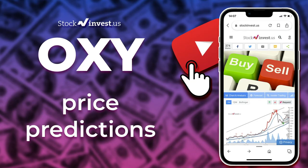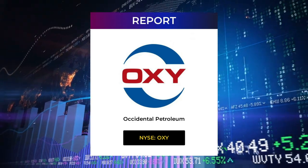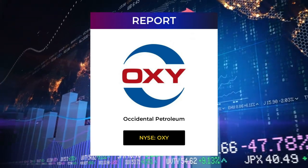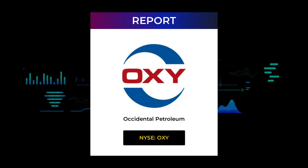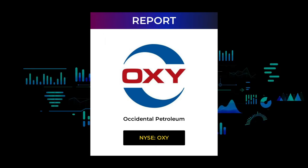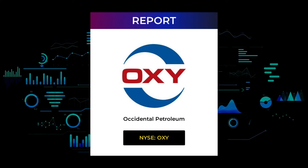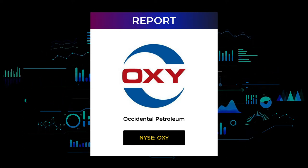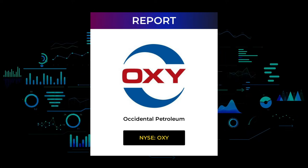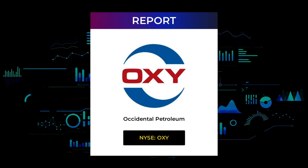Welcome to Stock Invest YouTube channel and this stock report for Occidental Petroleum. The report was first published on our website Friday May 6th, 2022, but this is a more detailed version. Our aim is to help you answer the question: should I buy or sell Occidental Petroleum? In this video you will get insight into both the technical and fundamental situation, in addition to future price predictions. Please remember to subscribe, hit like, and the notification bell so you will be first to know when we post a new updated video.